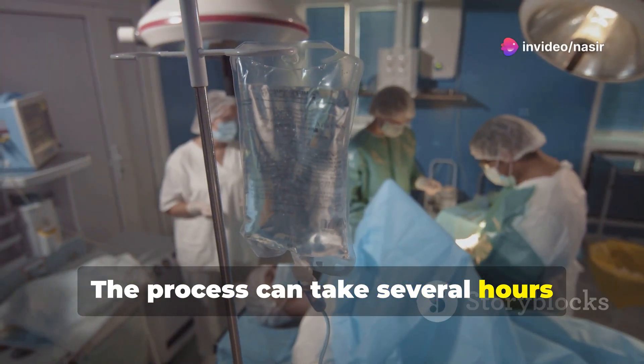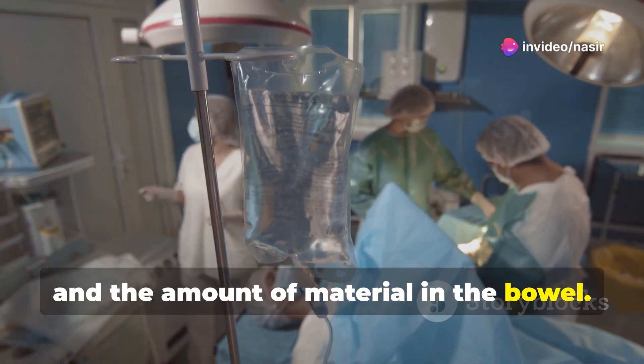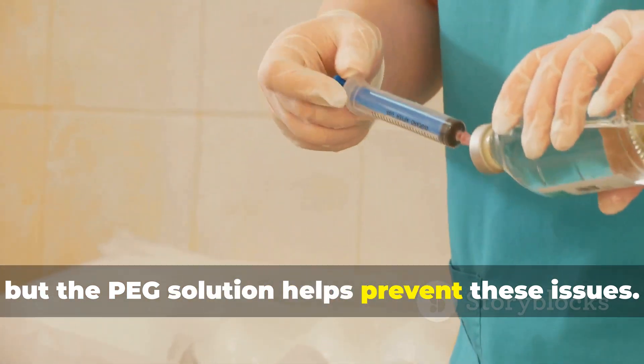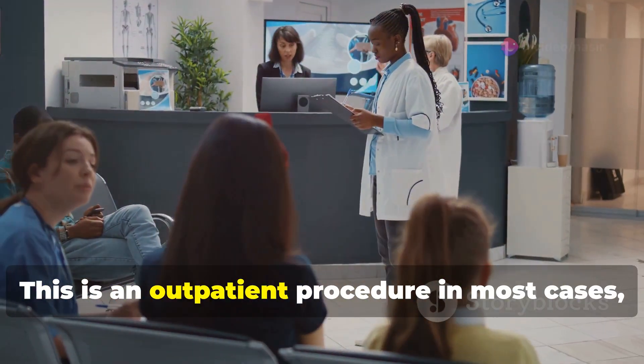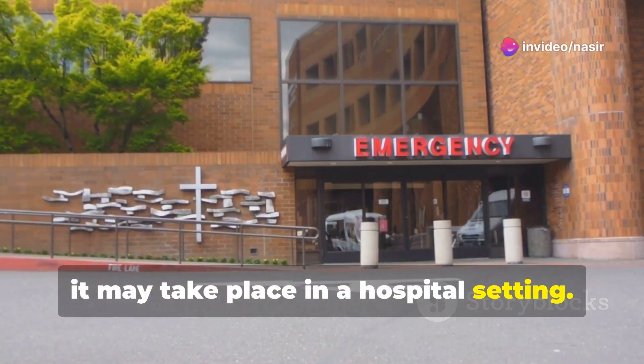The process can take several hours depending on the individual's condition and the amount of material in the bowel. Patients are monitored for dehydration or electrolyte imbalances, but the PEG solution helps prevent these issues. This is an outpatient procedure in most cases, but in emergencies it may take place in a hospital setting.